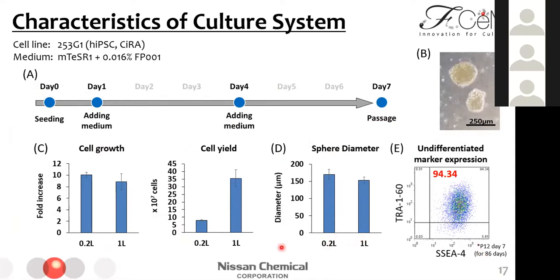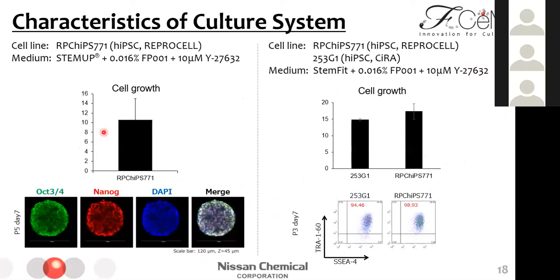When using a different cell line or culture media, the growth rate differs. For example, when using ReproCells iPSC and our original culture media, we can get higher growth, and the inner side of spheroids looks healthy. When using ReproCells iPSC and StemFit media, we can get much higher growth than other cell lines. Interestingly, the expression of undifferentiated markers in this condition was higher than in other cell lines. I think ReproCells iPSC is easy to culture because of good growth, easy maintenance of pluripotency, and easy adaptation to various media conditions.